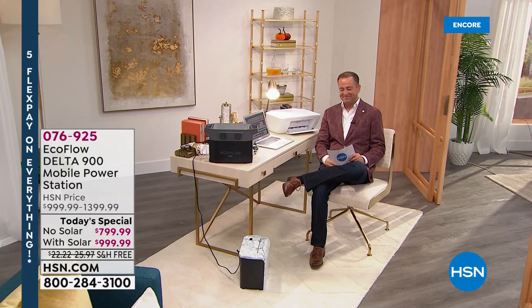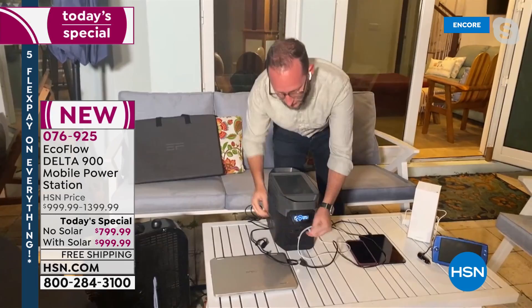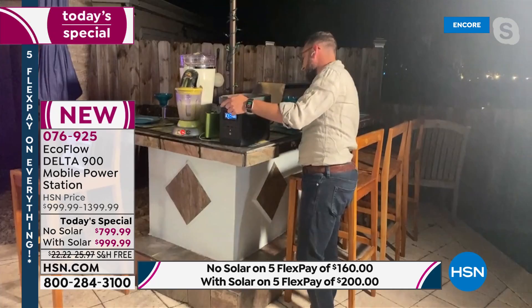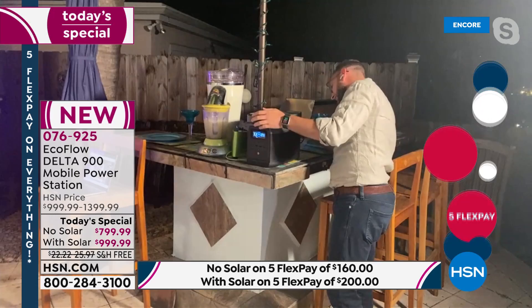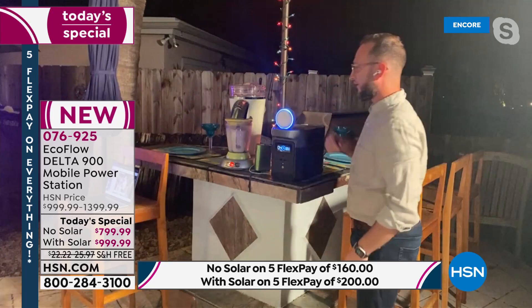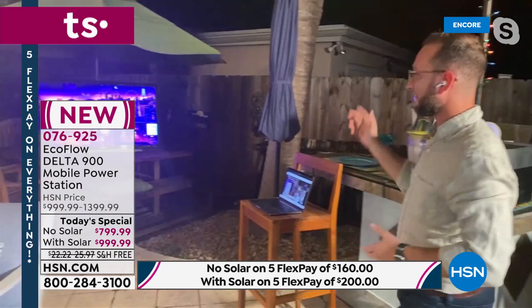We can plug in our Wi-Fi router to keep the internet going. Besides all the small electronics, there's also the big stuff — the blender inside, outdoor lights, an Alexa, party lights. The opportunities are endless: we've got a margarita machine, a Bluetooth speaker, and a full-size 65-inch television. For tailgating or for emergencies, you can stay connected with everybody — continue to watch the news, see the storm path — and multiple phones can all be plugged in at once.